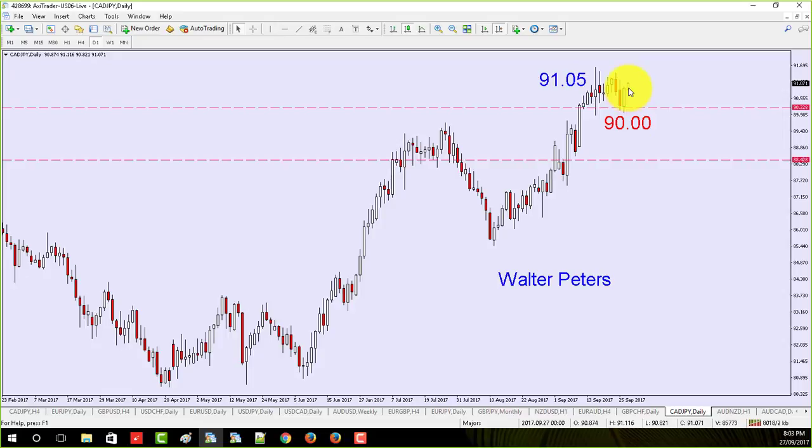I also waited for the Asian session to mess around before I put it in. I like to get in during Europe or New York. I don't like to get in during what we call the Asian drift, which is when the market goes against the natural direction of the day in most cases — not 100% foolproof, but in most cases.